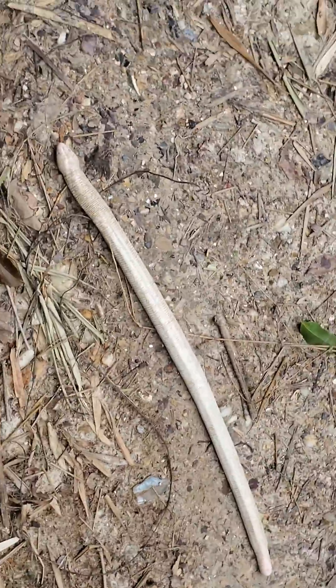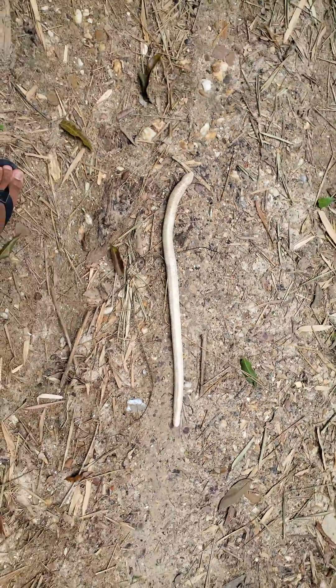So interesting. This is probably about two feet in length, maybe a little more.